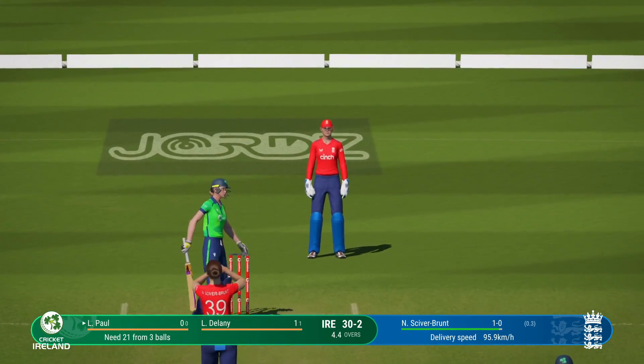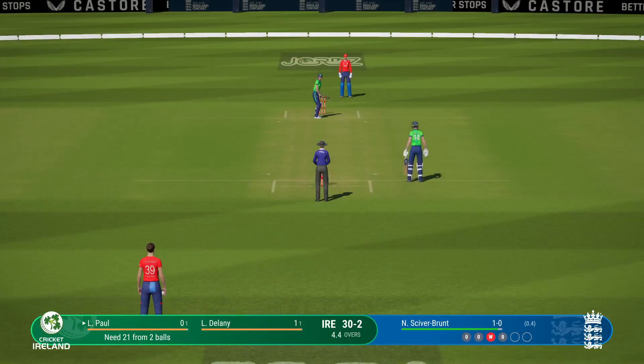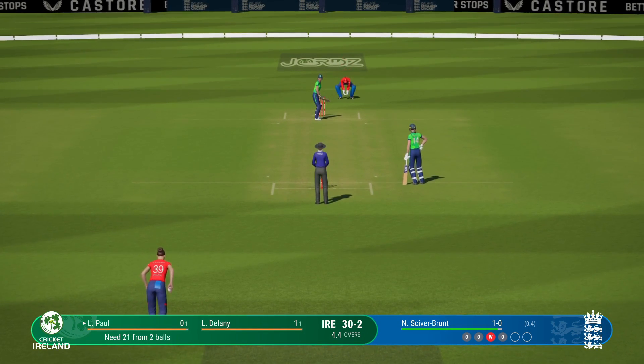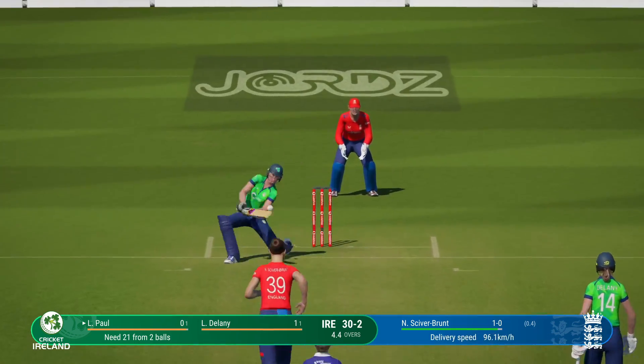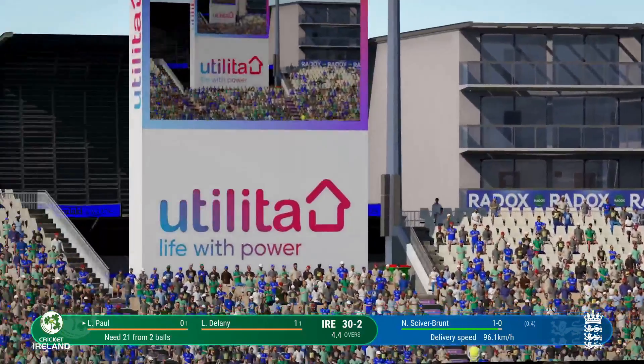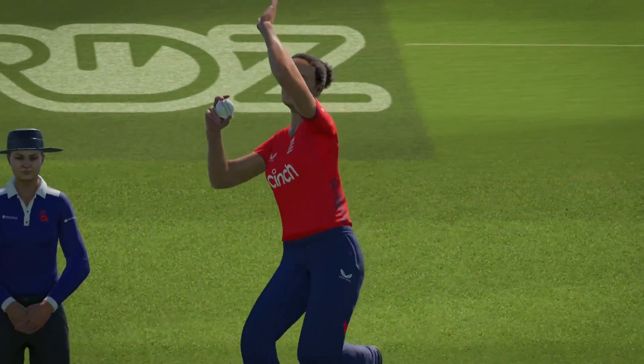Terrible shot. Solid shot — that's going for four. Errs on the side of bowling slightly fuller and they've been put away.